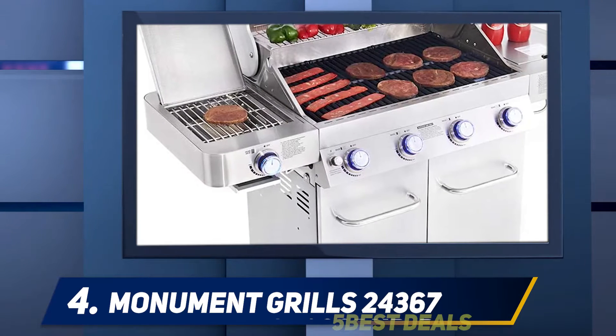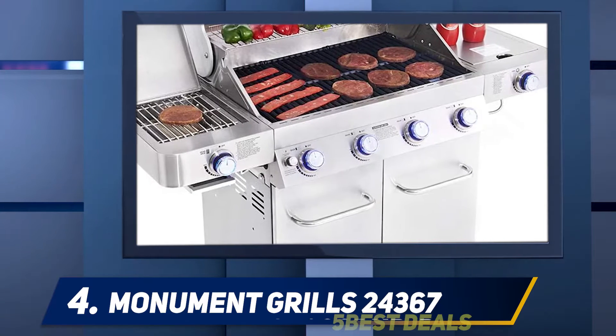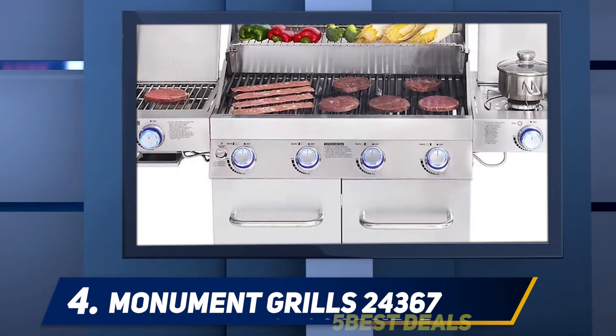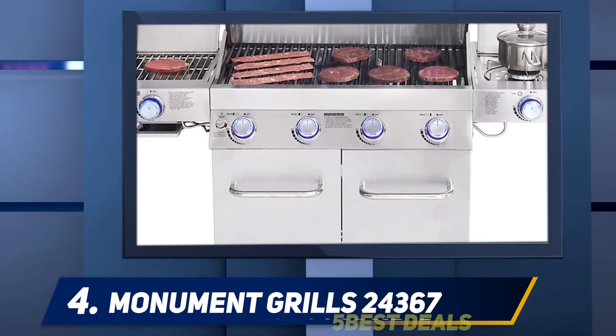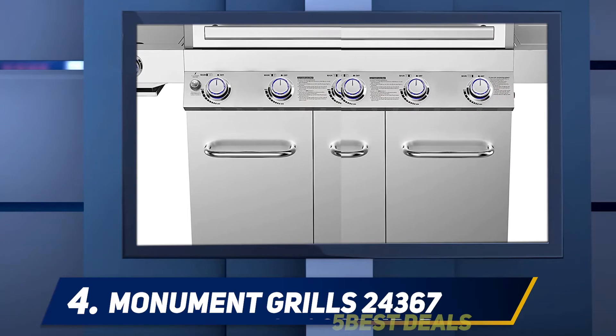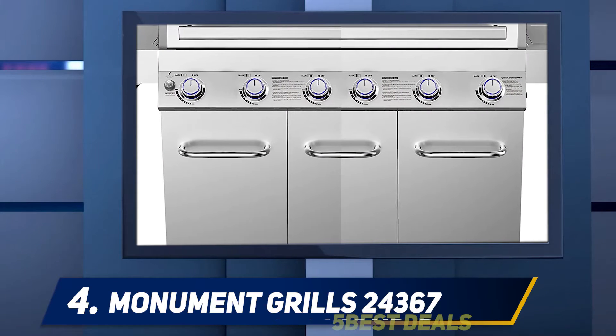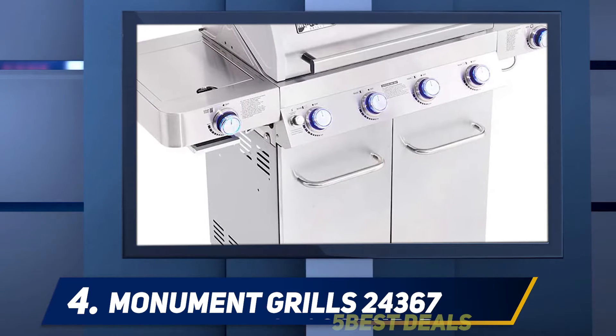Porcelain-coated cast iron grates carry heat evenly. Stainless steel flame tamers prevent flare-ups and provide additional flavor. The temperature is easy to control at all times of day with backlit LED knobs. There is also a convenience center-mounted lid thermometer. Most importantly, an electric ignition system ensures easy, pilotless starts.